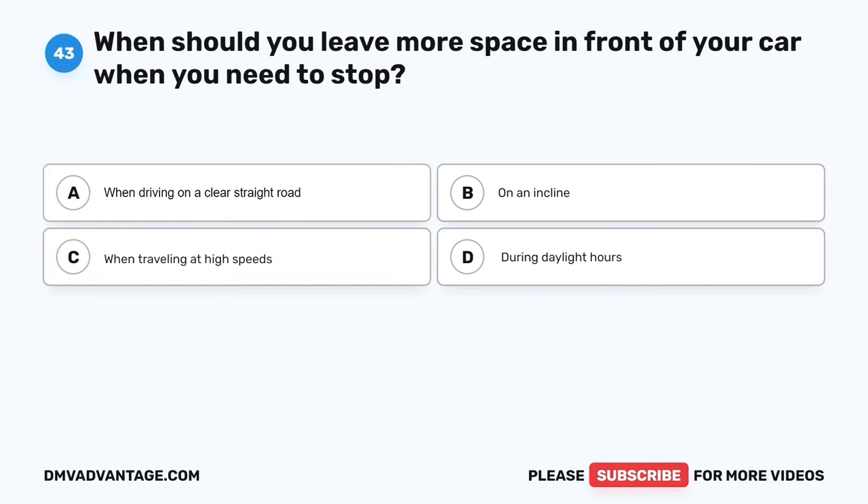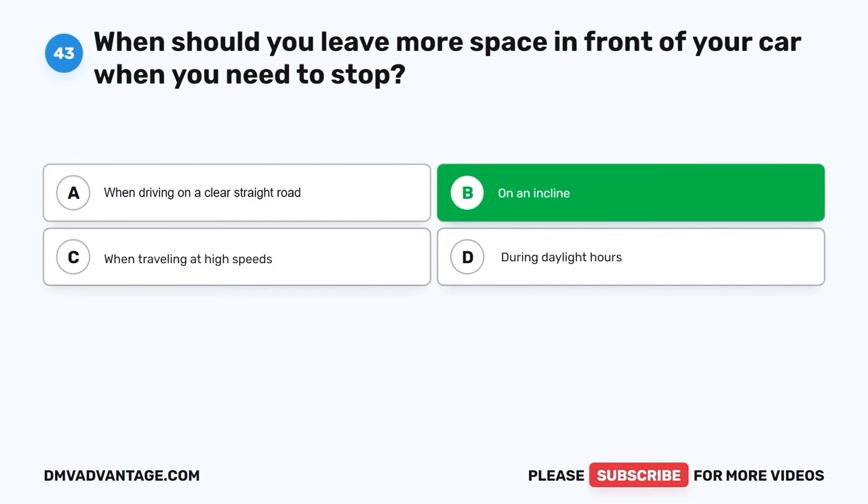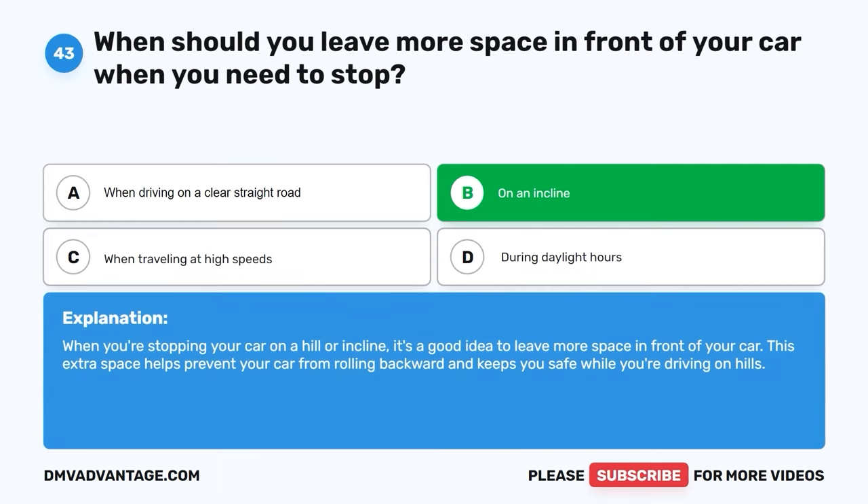Question forty-three. When should you leave more space in front of your car when you need to stop? A. When driving on a clear straight road. B. On an incline. C. When traveling at high speeds. D. During daylight hours. The correct answer is B, on an incline. When you're stopping your car on a hill or incline, it's a good idea to leave more space in front of your car. This extra space helps prevent your car from rolling backward and keeps you safe while driving on hills.